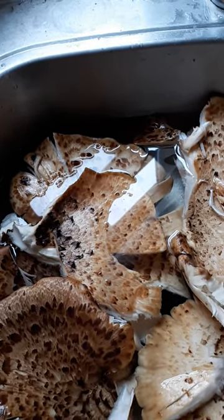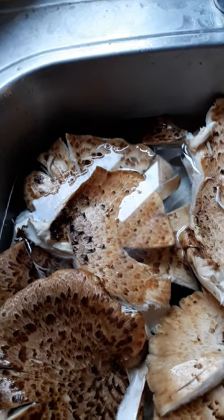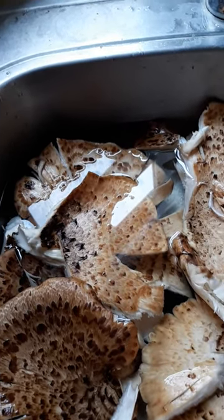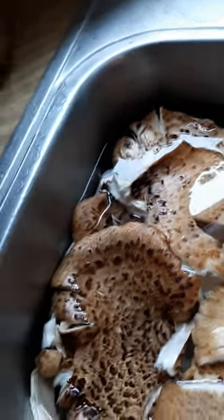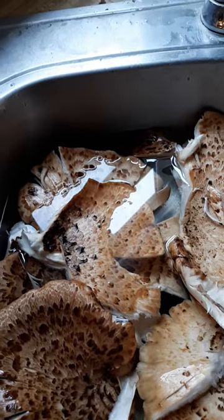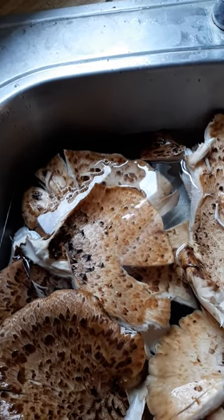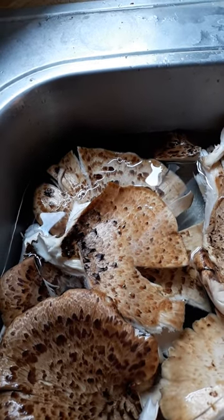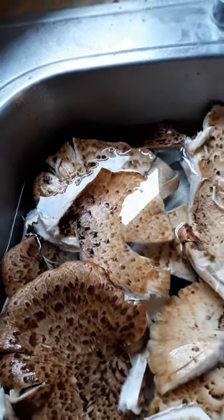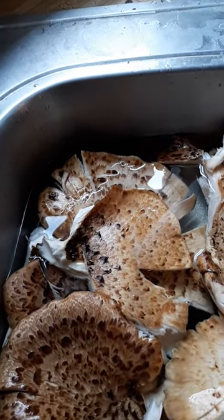It's called hawk's wings and pheasant back, for the obvious reason — it looks like a hen pheasant's back. They are found on deadwood, especially elm trees. It's usually best when you cook them soon after finding them. They normally come out at springtime.